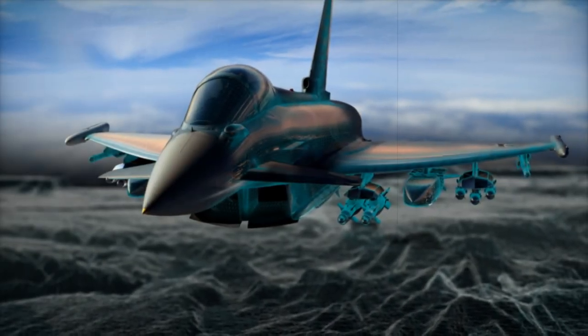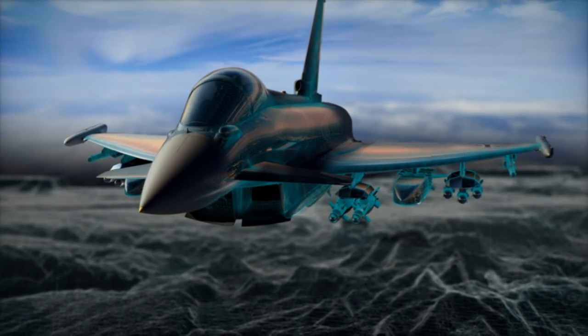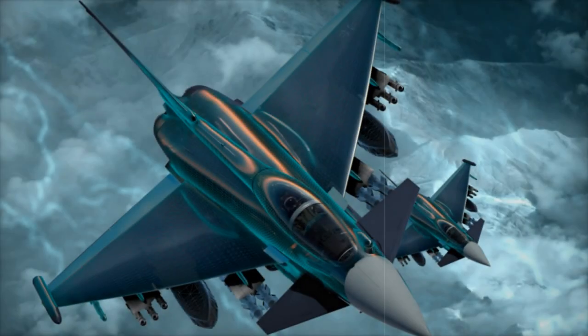This seamless integration makes the Typhoon a more capable, resilient, and available platform for air forces in Europe and the Middle East.